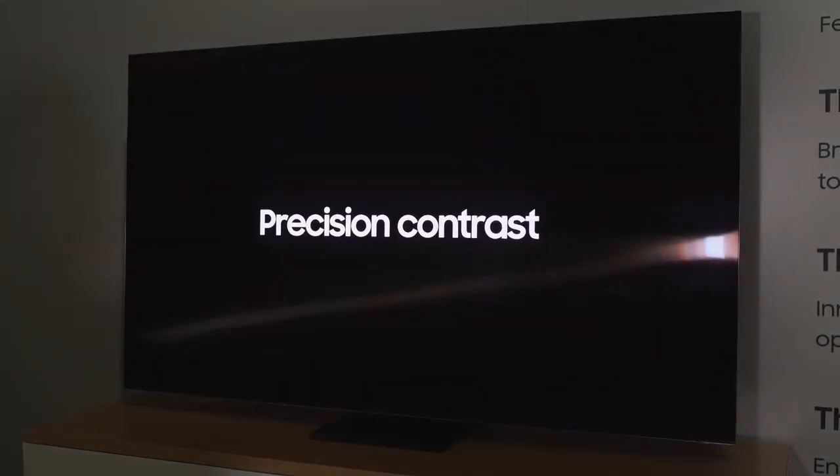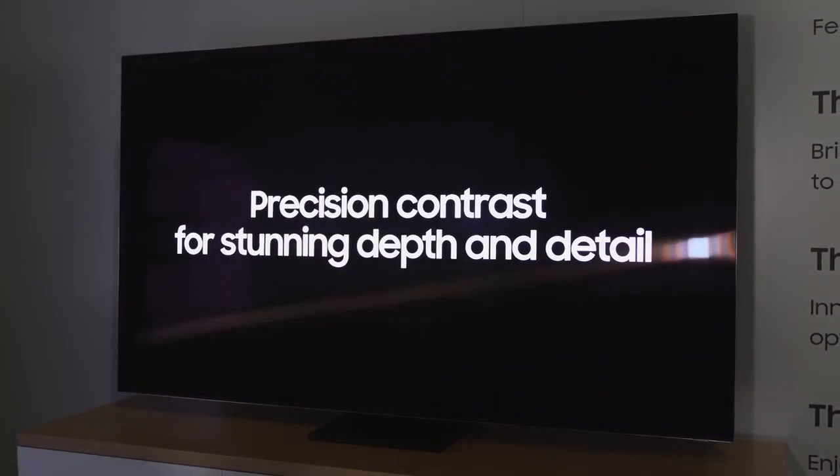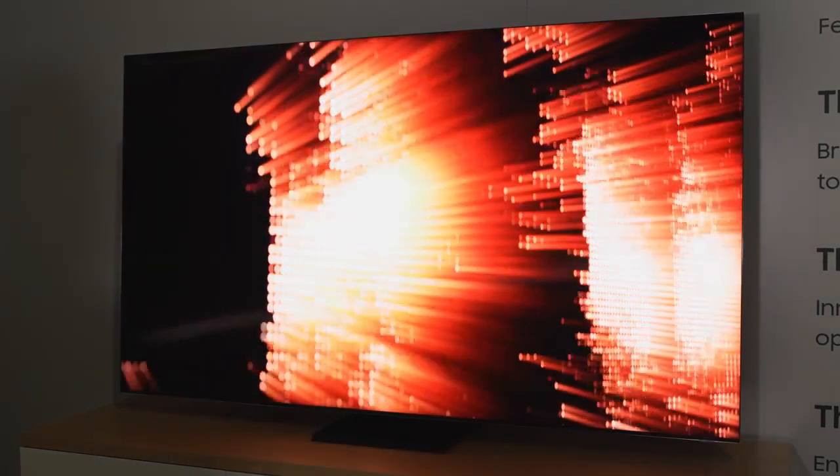I'm talking about the Samsung Q950, aka the bezel-less TV. Yes, truly bezel-less — not the talk of 'some bezel here and there.' This thing just looks slick and sexy, it is so nice. This is an 8K TV, and as we saw last year, some improvements in this TV are truly amazing.